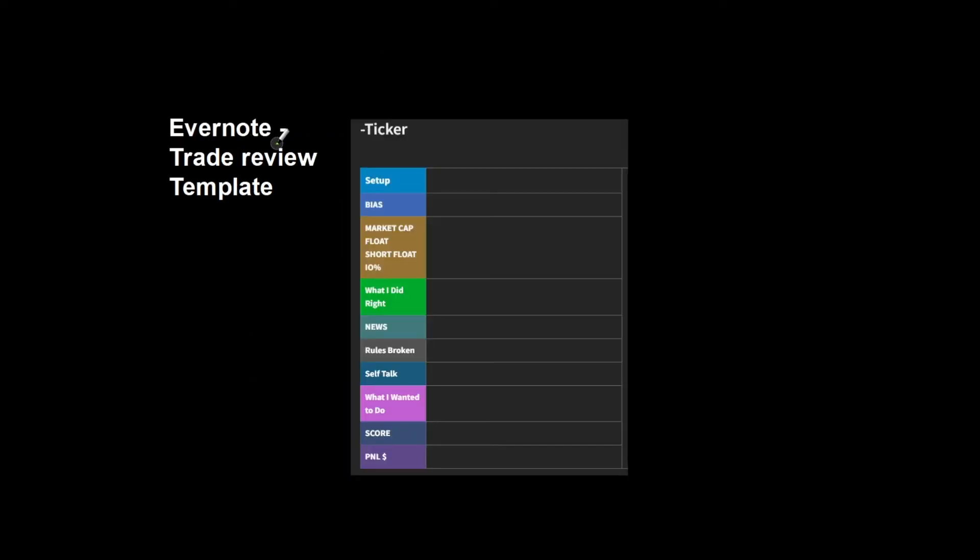Next is an Evernote trade review template. I used to use Notion for this but I found Evernote is a lot better with handling images, which is vital for reviewing your trades. My template has my setup, bias, market cap, float — all that kind of stuff. Score is based on my report card where I give myself a grade on each part, giving an overall score like A, B, or F. You make a template in Evernote and every new note loads the exact same way — it takes so much less time than copying and pasting. I definitely recommend Evernote for trade reviewing.